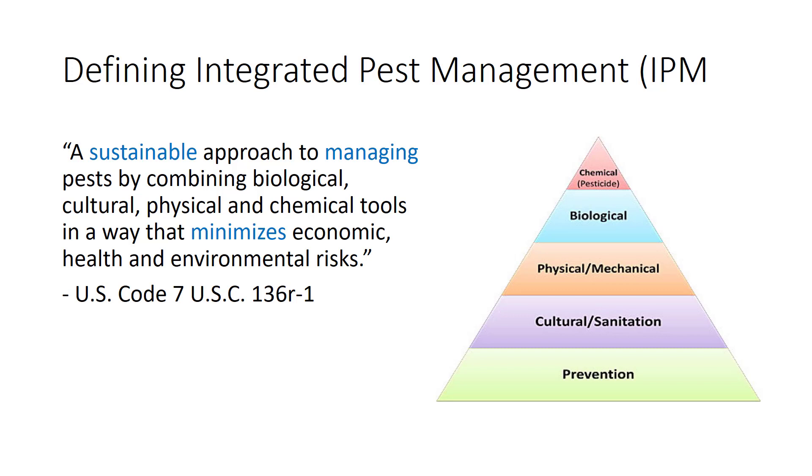IPM is not a difficult concept to understand, and it relates to everyone. Every person has had an experience at one time or another with some sort of pest. To begin understanding IPM, consider each term individually.